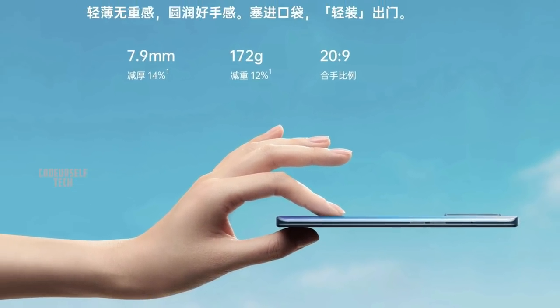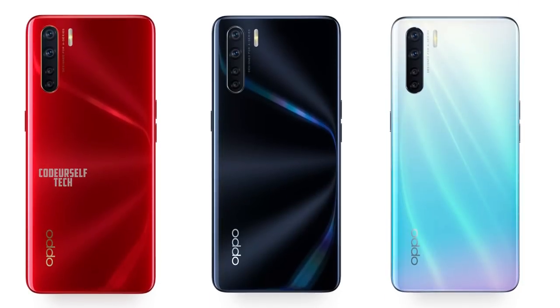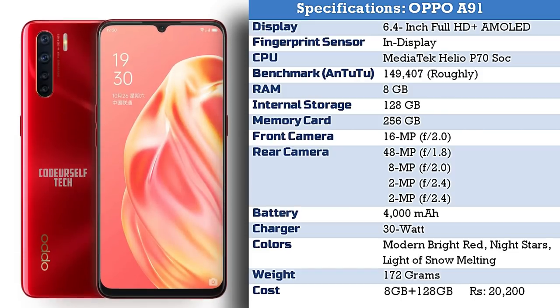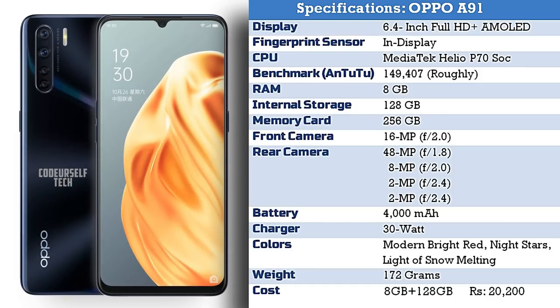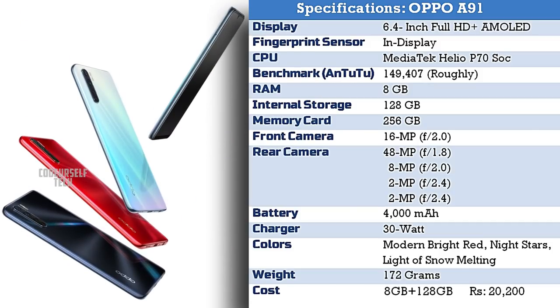The Oppo A91 comes in 3 color gradients: Modern Bright Red, Night Star, and Light of Snow Melting. It comes at a price tag of 20,200 Chinese yuan for 8GB of RAM and 128GB of internal storage. The price tag of the Oppo A91 will vary when it gets launched in India.